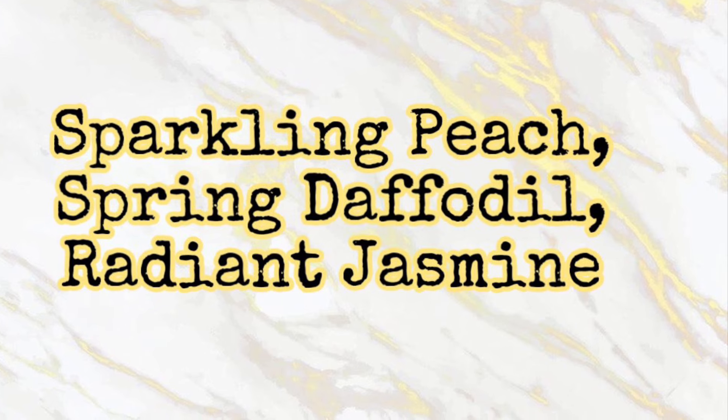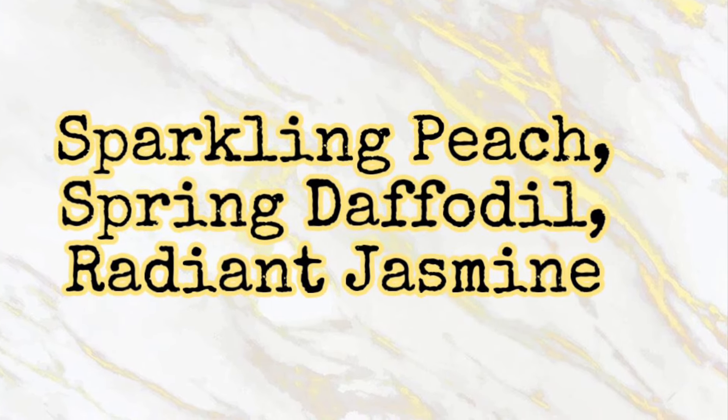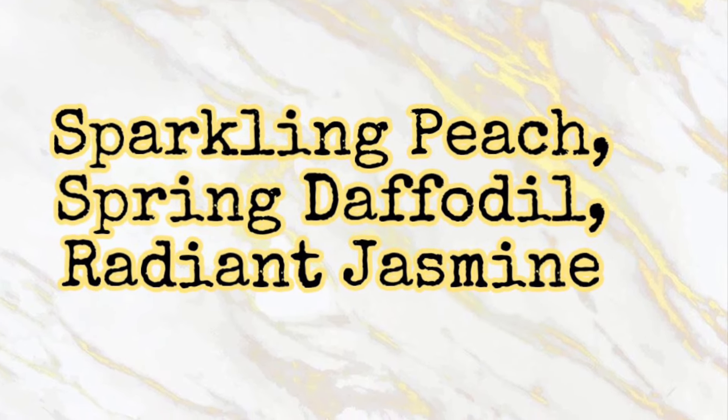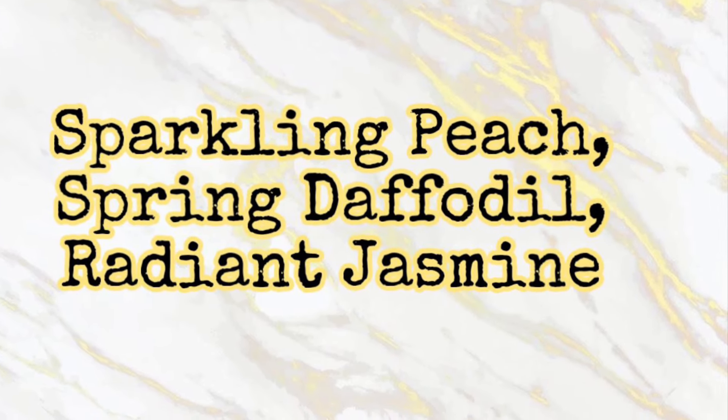The scent notes are Sparkling Peach, Spring Daffodil, and Radiant Jasmine. So it sounds like a really pretty floral scent. I like that peach thrown in there — it sounds like it will be a pretty scent, and the packaging is really pretty.